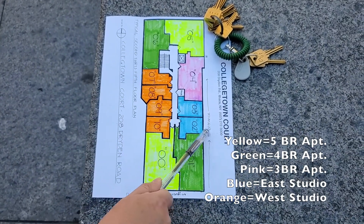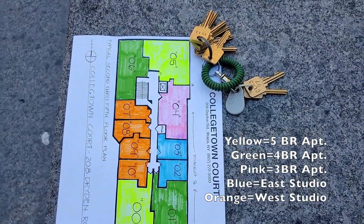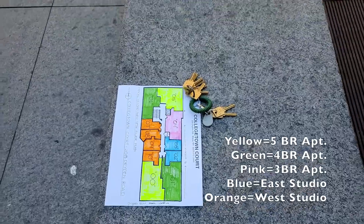The entrance is along the side of the building. We'll walk over and take a look at the fitness room and the entrance to the building, and then go on inside.